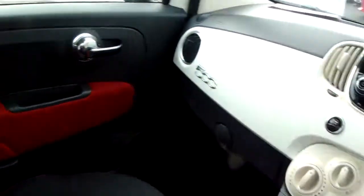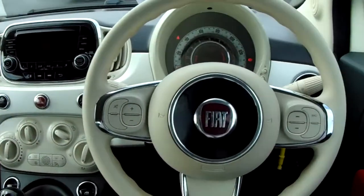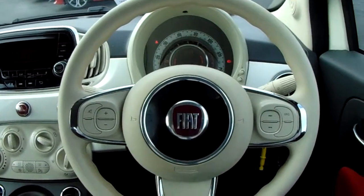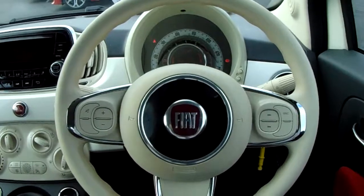Now if you'd like any more information on this car, or you'd like to come and view it for yourself, just give us a quick visit in our showroom, which is on Parkway Avenue in Sheffield. Thanks for watching.